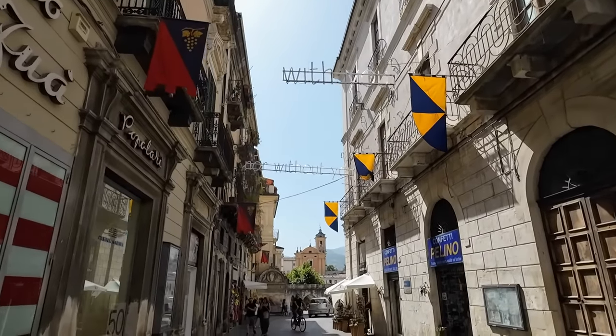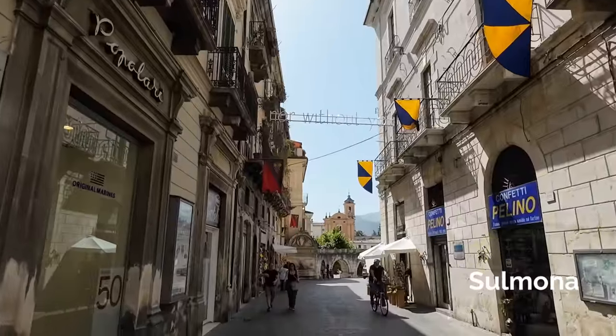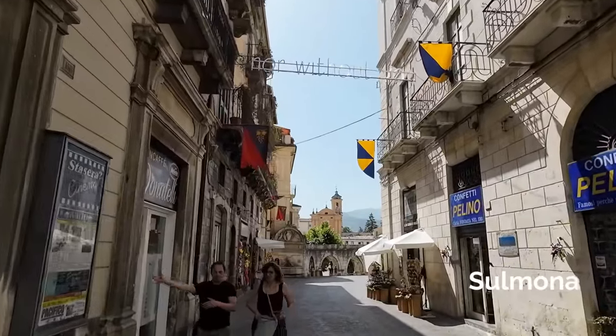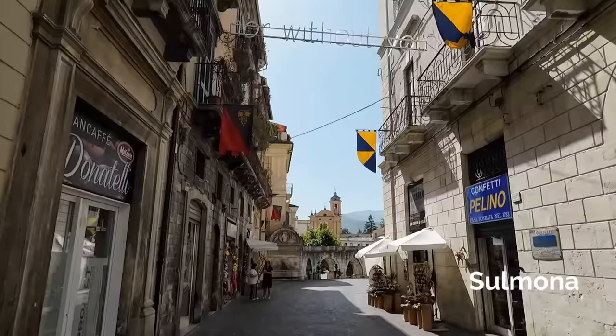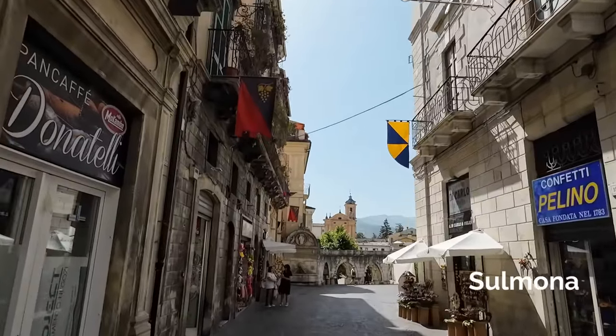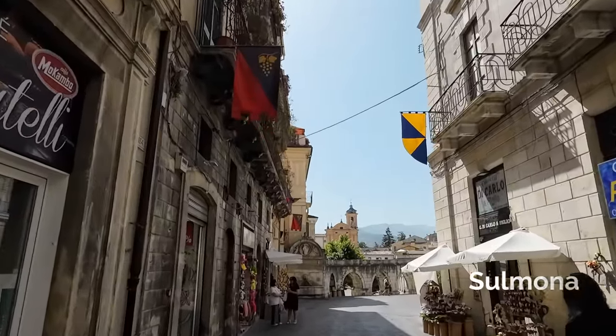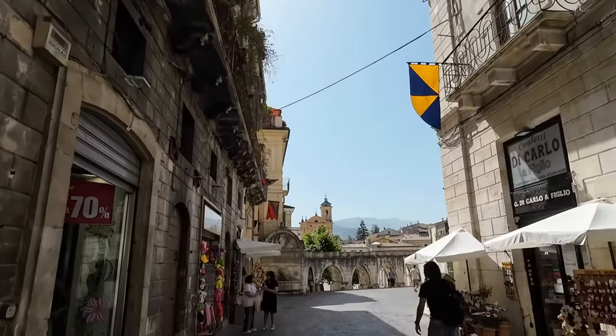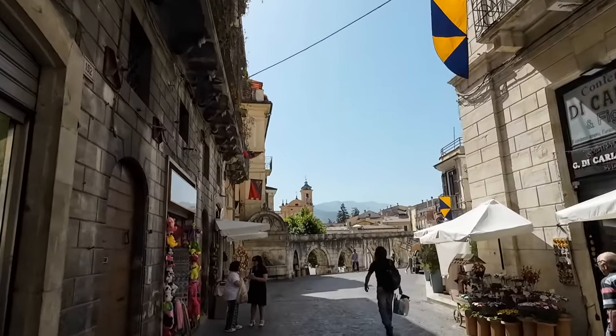We're here again in beautiful Sulmona, and have I got a place for you today. Just wait until you see this – what can I say? Luxury, luxury penthouse. Let's leave it at that.